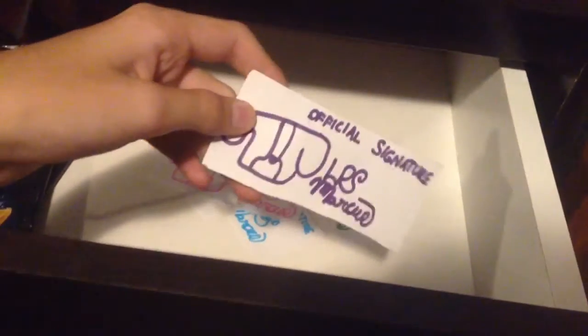I might give those signatures away when I hit a thousand subscribers or something. There's also just my diary journal-type thing where I can plan out videos and stuff. On the wood table next to my desk we have my record player.